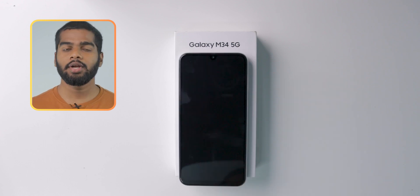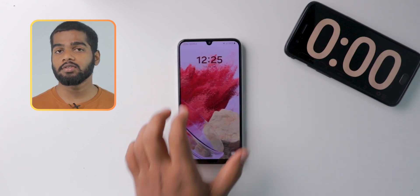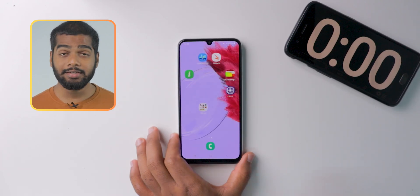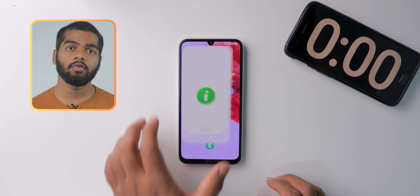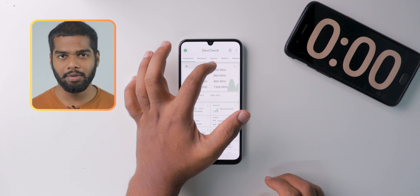In this video, you are going to see the battery drain test of Samsung Galaxy M34 5G. This mobile comes with a 6000 mAh battery capacity. Let's see how much it dropped after 1 hour of continuous mixed usage to calculate the overall time for 100%.